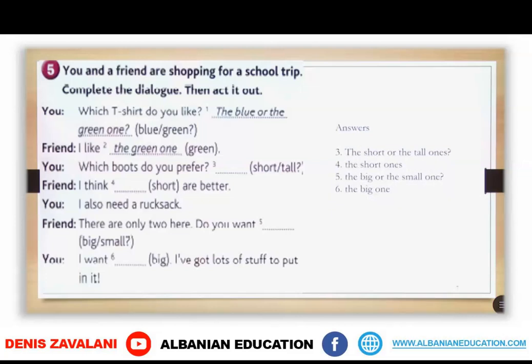In Unit 5 we learned that we use 'one' and 'ones' to substitute nouns, so we don't repeat the same noun twice. We use 'one' for singular or 'ones' for plural. For example: Which t-shirt do you like, the blue or the green one? — I like the green one. Which boots do you prefer, the short or the tall ones? — I think the short ones. I also need a rucksack. There are only two here. Do you want the big or the small one? — I want the big one. I've got lots of stuff to put in it.